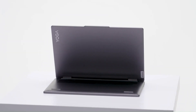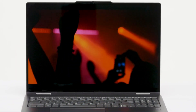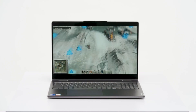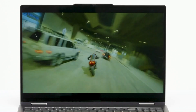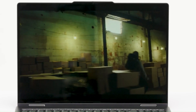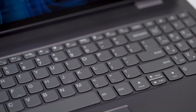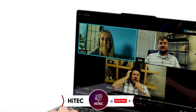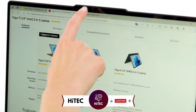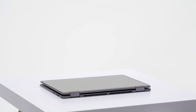Number 3: Lenovo Yoga 7i16. The Lenovo Yoga 7i16 2023 emerges as a versatile and powerful convertible laptop that caters to the needs of modern users. With its sleek and premium design featuring a slim profile and precision-crafted aluminum chassis, the Yoga 7i exudes sophistication while maintaining durability. Powered by the latest Intel or AMD processors, this laptop delivers impressive performance for productivity work, multimedia editing, and casual gaming. Its expansive 16-inch display offers immersive visuals with vibrant colors and crisp detail, making it perfect for watching movies, editing photos, or working on creative projects.